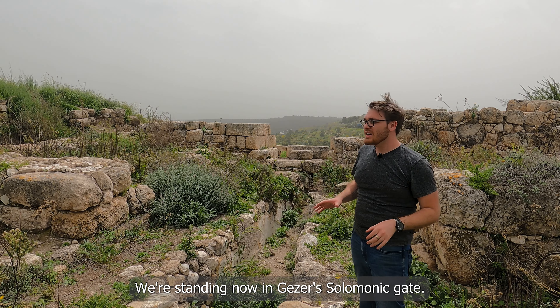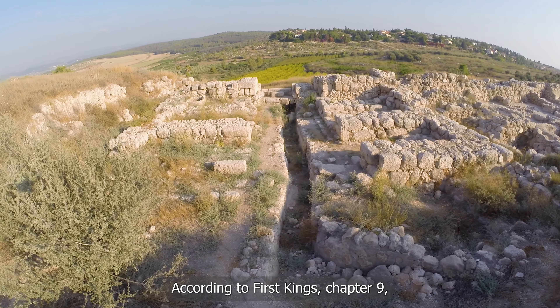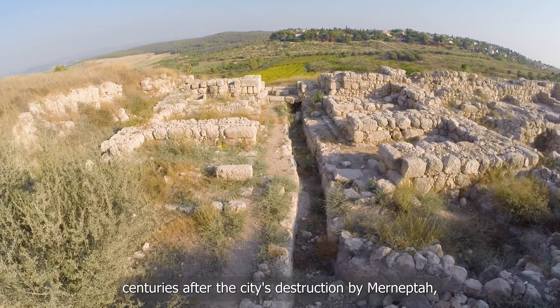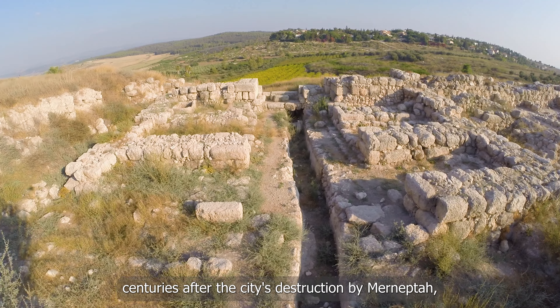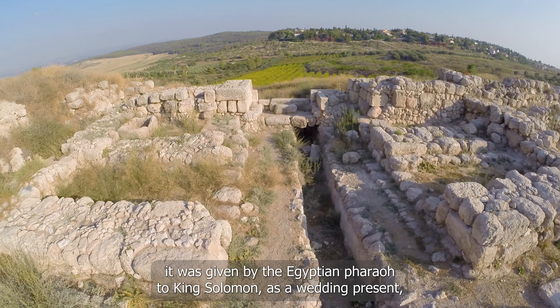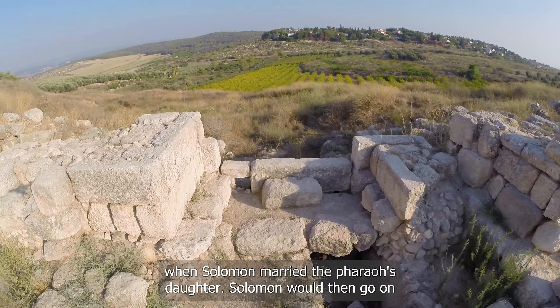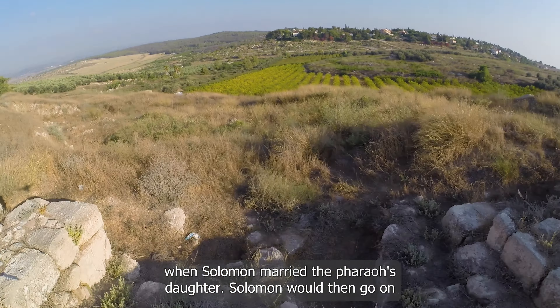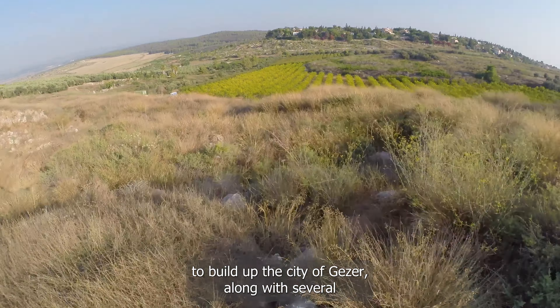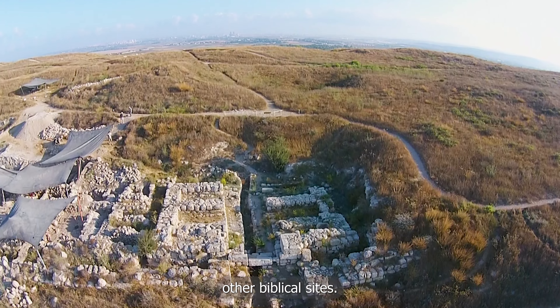We're standing now in Gezer's Solomonic Gate. According to 1 Kings chapter 9, centuries after the city's destruction by Mera Nefta, it was given by the Egyptian pharaoh to King Solomon as a wedding present when Solomon married the pharaoh's daughter. Solomon would then go on to build up the city of Gezer, along with several other biblical sites.